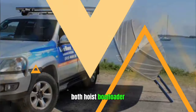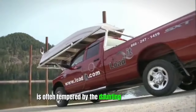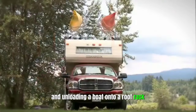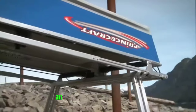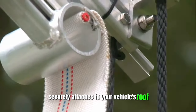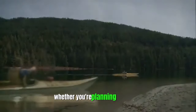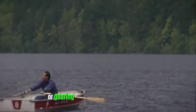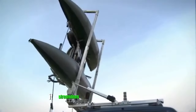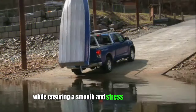Both Hoist Boat Loader. For outdoor enthusiasts and boat owners, the thrill of embarking on water adventures is often tempered by the daunting task of loading and unloading a boat onto a roof rack. Enter the Both Hoist Boat Loader, an ingeniously engineered gadget designed to revolutionize this process and make it dramatically simpler. This innovative device securely attaches to your vehicle's roof, effectively transforming it into a one-person loading and unloading operation. Whether you're planning a peaceful day of fishing or gearing up for an adrenaline-pumping day of water sports, the Both Hoist Boat Loader becomes your indispensable ally, saving you precious time and effort while ensuring a smooth and stress-free experience.